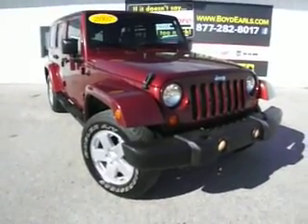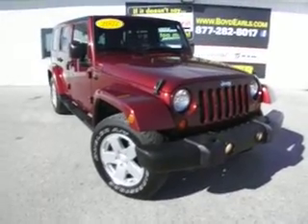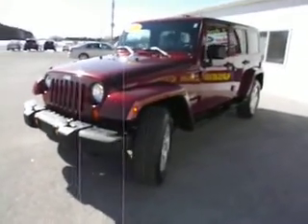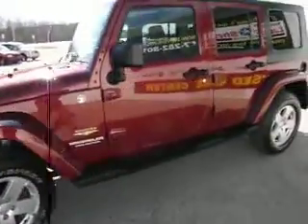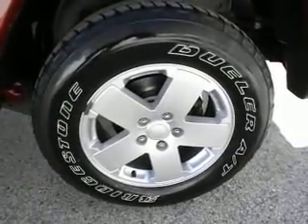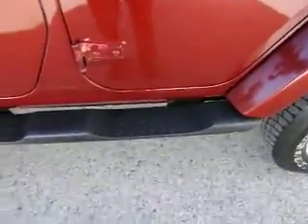Here we have a 2007 Jeep Wrangler Unlimited. This has the 3.8 liter V6 engine. This is a trail rated Jeep. It has a nice set of alloy wheels on it — those are size 18 rims — and factory running boards.